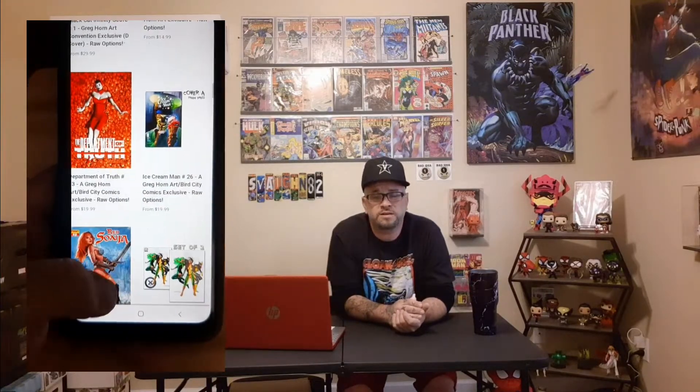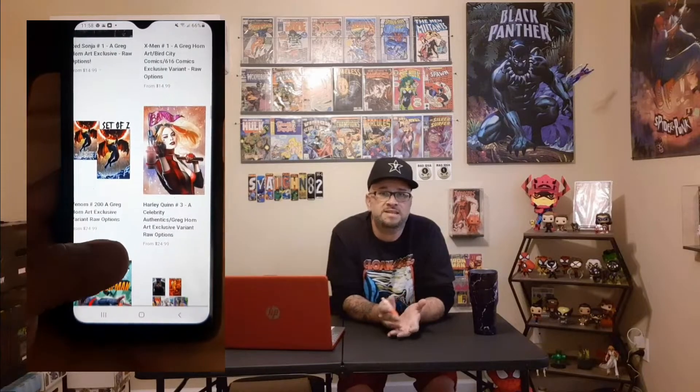You can check out greghornart.com. He has a list of all his signings that he will be doing and you can buy anything from comic books to prints. He's got all kinds of really cool stuff on there — slabs, signed slabs — and definitely a cool site. Definitely a site you will want to check out.